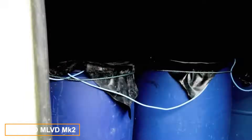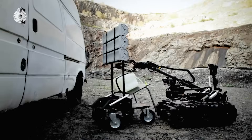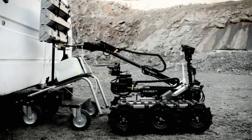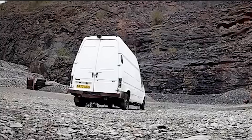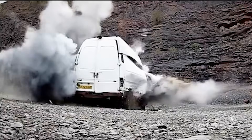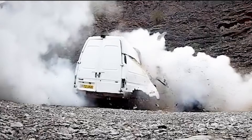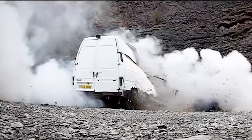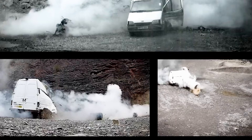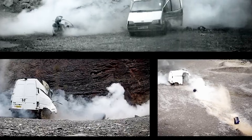Imagine a van carrying a large improvised explosive device — an LVIED, or Large Vehicle Born Improvised Explosive Device. To neutralize such threats quickly and safely, experts use the MLVD system. This system generates a high-pressure water jet capable of cutting through the vehicle and its explosive wiring, safely neutralizing explosive barrels without triggering detonation. The MLVD is employed globally.